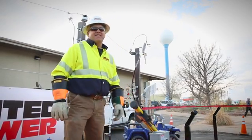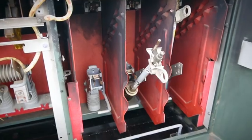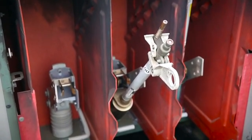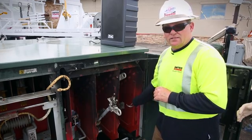Ten years ago I was electrocuted working in an underground switch cabinet like this here. My mind was elsewhere — I was thinking about going camping and four-wheeling. I reached into the bottom of this cabinet when I saw a loose bolt and went to tighten it, and I took 7,200 volts to ground at my hand and wrist.